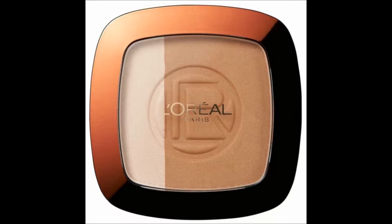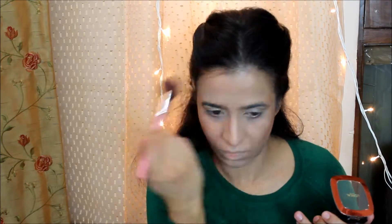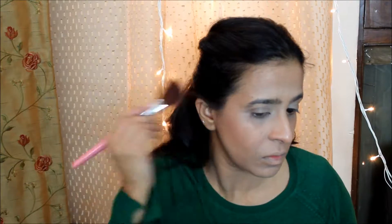I'll be using my L'Oreal Glam Bronze Bronzer in the shade 102 Harmony, just to bring back some color from all the light foundation I've used. This is a cool-tone bronzer, and I like that because otherwise it can make me look very ashy or muddy — this gives a very nice natural look. For blush I'm going to use my NYX Blush in the shade Summer Peach, which is a very nice peachy tone.